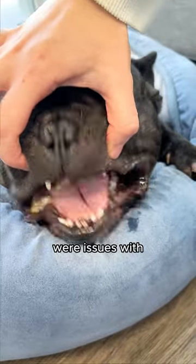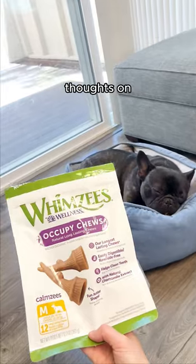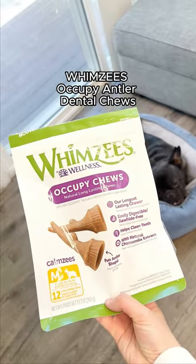Bad breath and tartar build-up were issues with Bruno, my dog. Today, I'm sharing my thoughts on Whimsy's Occupy Antler Dental Chews.